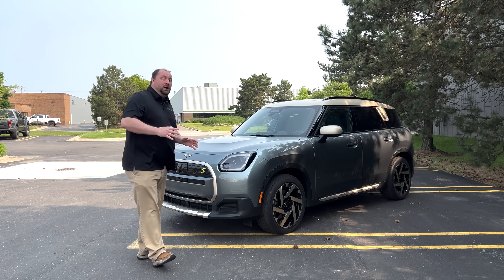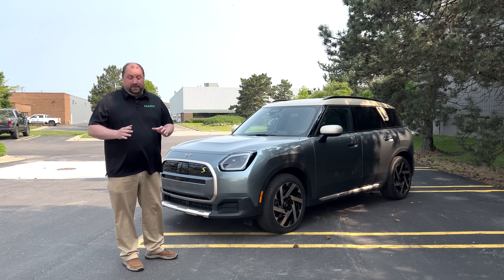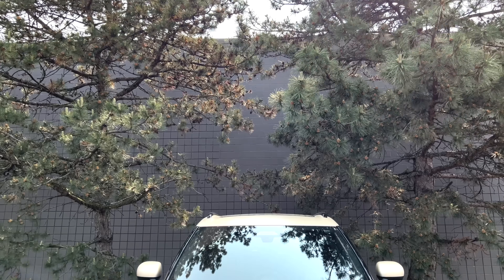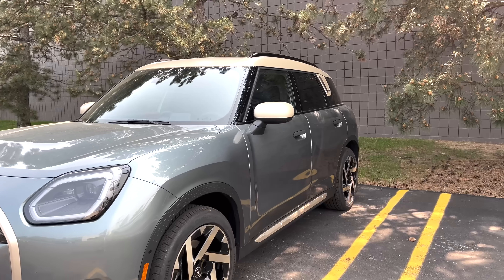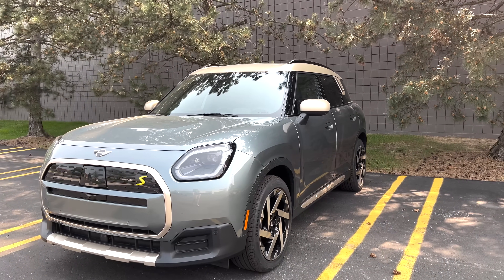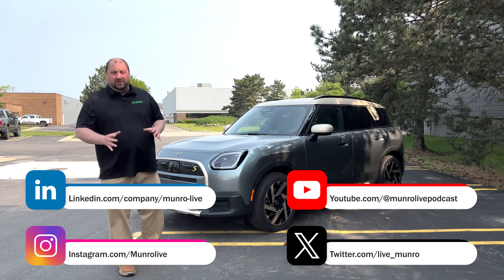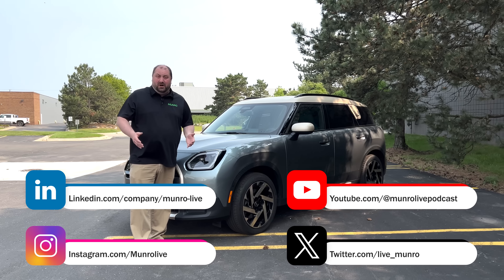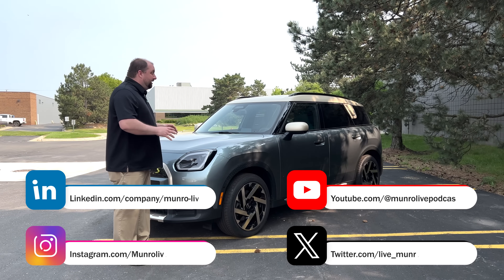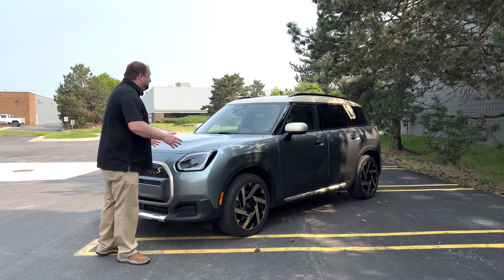The first thing I want to say in reviewing this vehicle is that in matters of taste, the customer is always right. This vehicle relies on its design to appeal to a certain customer base more than really relying on what the vehicle actually is. Now whenever you say Mini you always think of a very small car, but look at this vehicle — it is not really small. It's still on the smaller end compared to most vehicles today, but it is not a small vehicle.